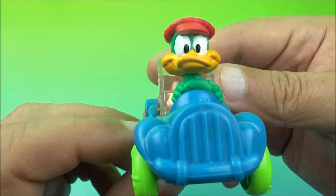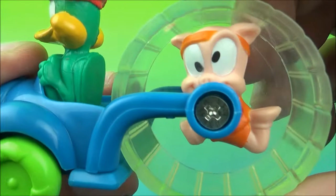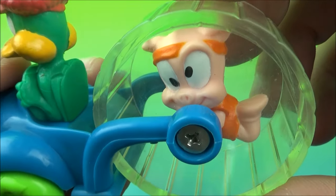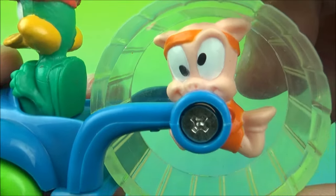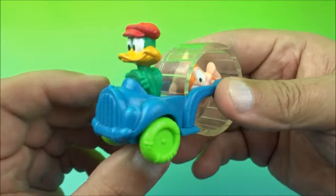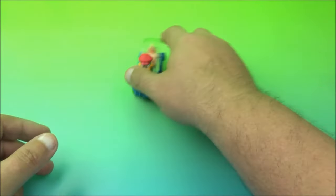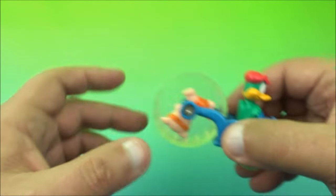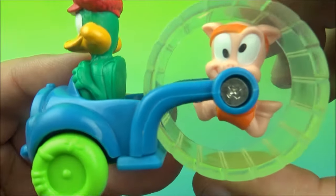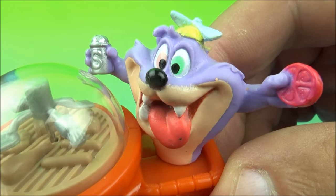Next up is Plucky Duck driving a really cool and unique vehicle powered by a little pig inside — let me know in the comments what that character's name is. It's like a little hamster wheel that rolls along. Very simple stuff: no real major gimmicks, it just rolls and you have this little guy in there powering Plucky Duck's vehicle. There you go.